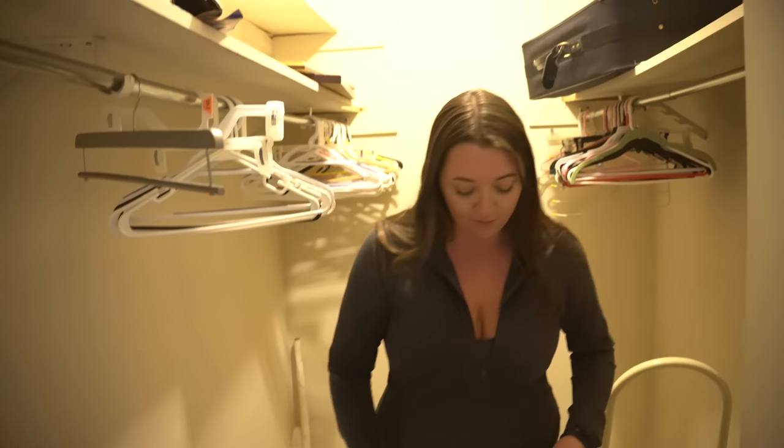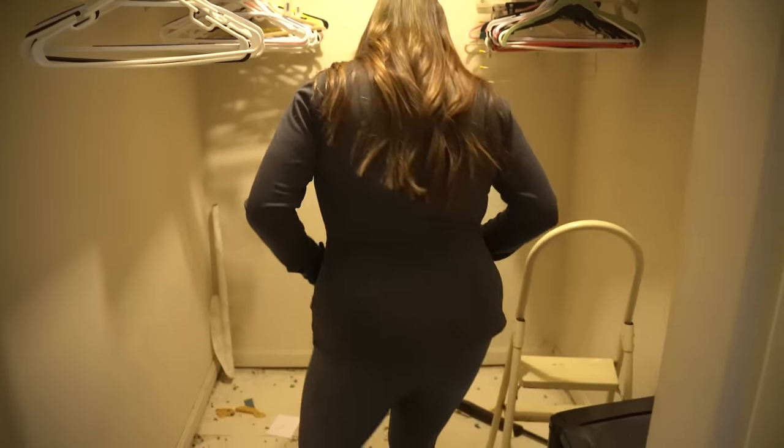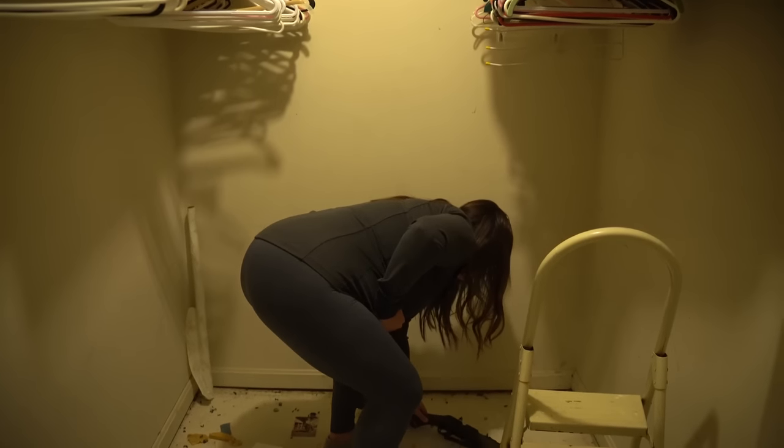Here is our closet in the master bedroom. For me this is a great size. Some people would think it isn't enough, but we don't have a ton of clothes and we travel so much — I actually like keeping most of my clothes in the RV because we travel so much anyway. If we're home for a long time I'll bring clothes in here, but we really didn't need a huge closet, so this will work good for us.